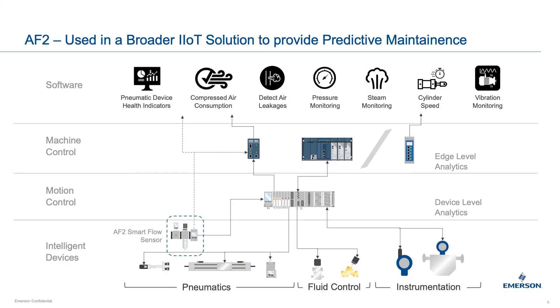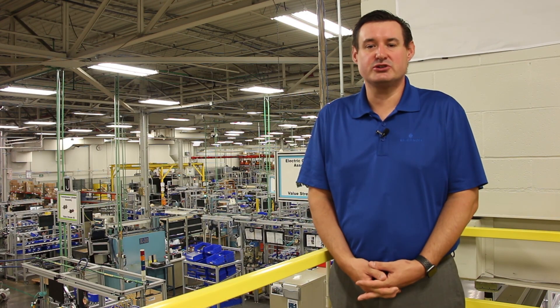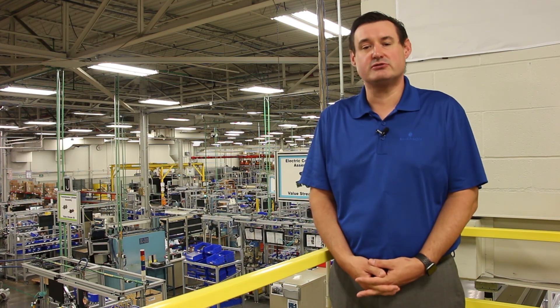The AF2 SmartFlow sensor is a great stepping stone into the digital transformation of your production equipment and offers scalability to broader IoT solutions. The data provided by the AF2 can be collated with that of a valve operating or cylinder speed to build detailed insight into your pneumatic component wear on your equipment, and at the different cycles, enabling you to predict and pinpoint the actual potential component wear. Here at Emerson, we offer a broad range of IIoT solutions to help you achieve your digital transformation goals.